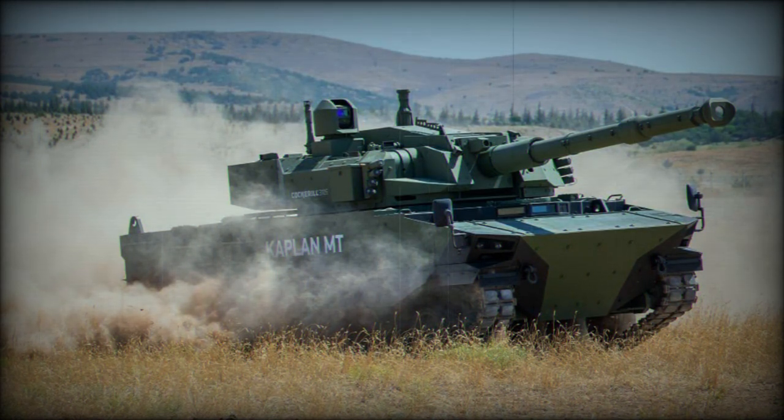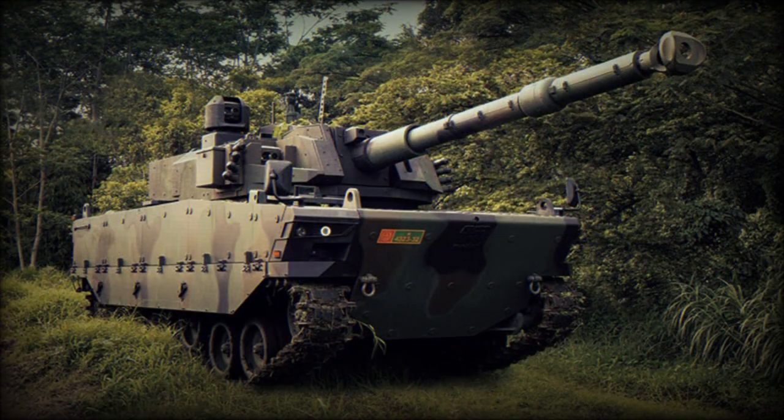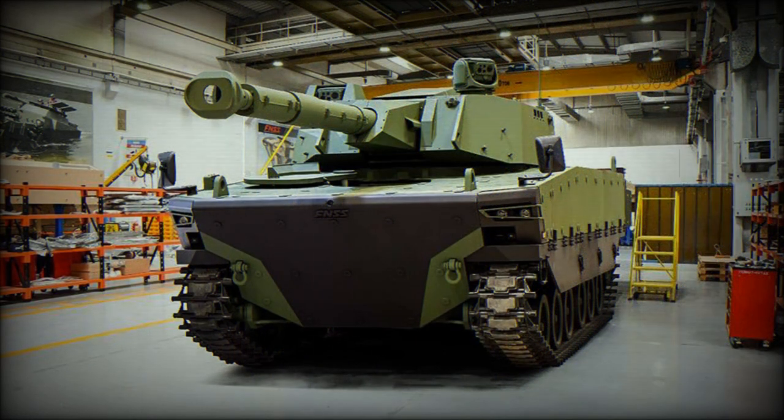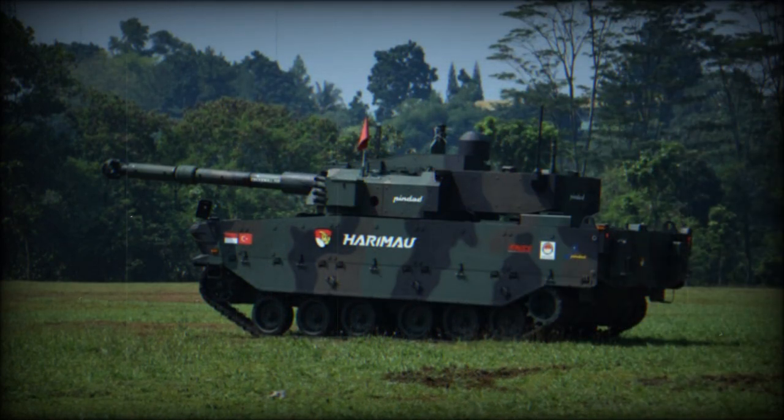This tank has modular armor protection. Add-on armor can be fitted for a higher level of protection depending on operational requirements. This tank weighs 32 to 35 tonnes depending on armor configuration. All-round protection is against 14.5mm armor-piercing rounds. With add-on armor fitted, protection is against 25mm armor-piercing ammunition. The Kaplan is fitted with underbelly mine protection, providing a high degree of protection against landmines and improvised explosive devices for its weight class. It withstands blasts equivalent to 10kg of TNT anywhere under the hull.